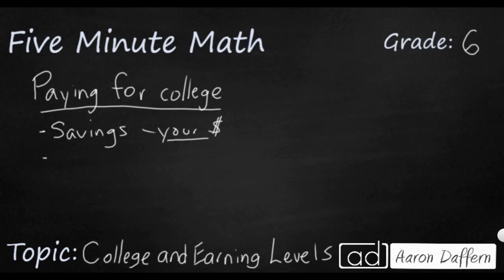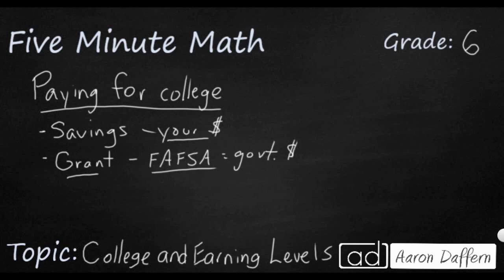Second, the federal government will sometimes give you a grant. In order to qualify, when you get close to going to college you have to fill out something called a FAFSA — it's free and it's online. The federal government looks at it to see how much you qualify for. A grant is money the government gives you that you don't have to pay back, and they give it to you for going to college. Whenever you can get a grant, that is great.